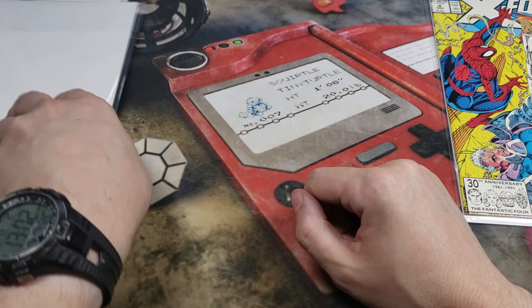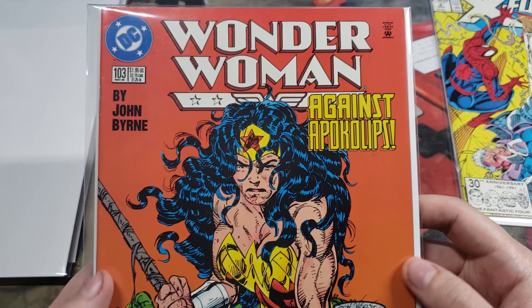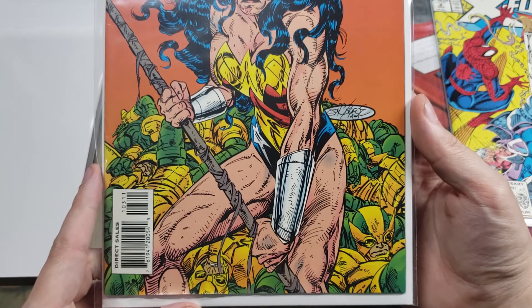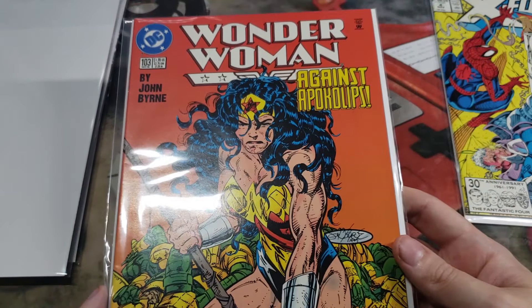Second comic in box number two is Wonder Woman, number 103. That is cool artwork right there. Very nice. I like that one.